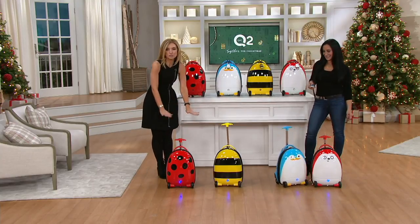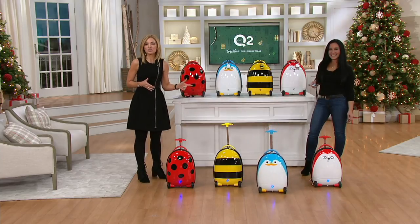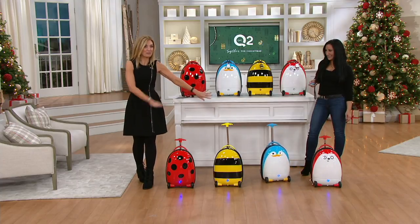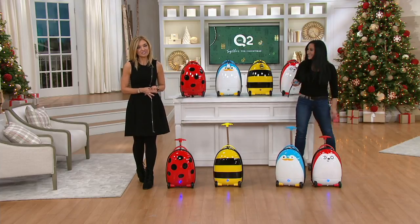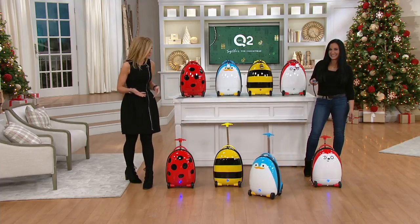It's a suitcase for kids or grownups, whatever the case may be. As Liz Werner, our toy expert, is showing you, it is remote controlled so you can move it around without ever having to hold the handle. It's called the iCosy and it's on an easy pay of $12.25 today because it is clearance price.